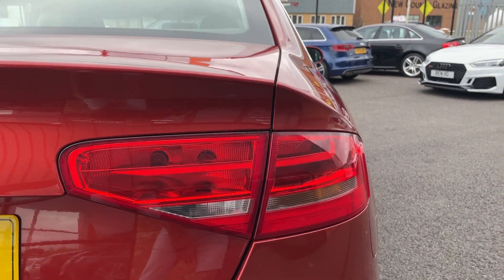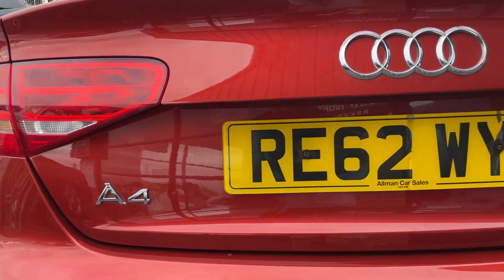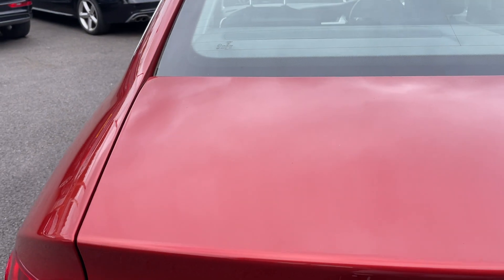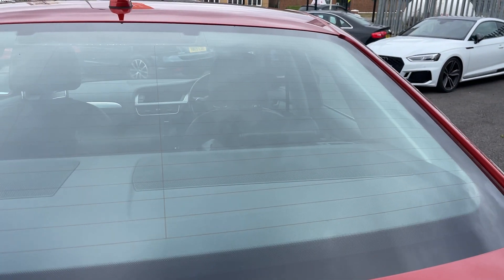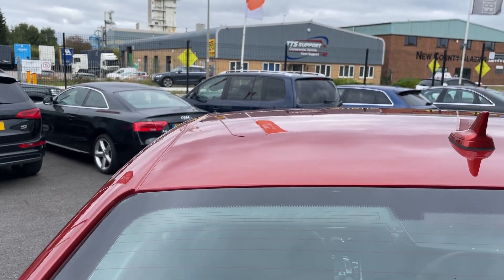There's also a little bit of scuffing along the top, so we'll refinish that back bumper fully. The driver's rear light is good. The tailgate is also really good. The passenger light on the top of the tailgate is also good, as is the screen and roof lining.